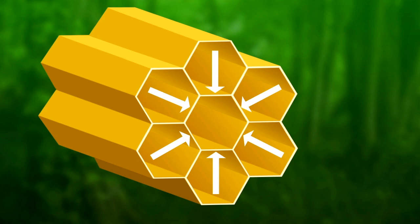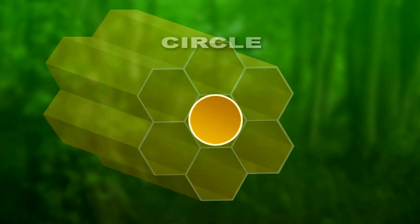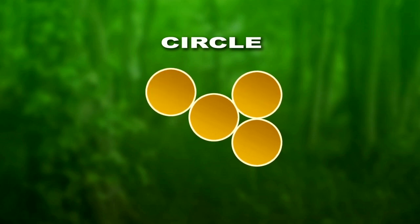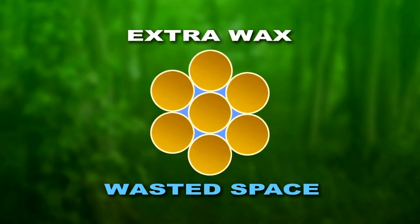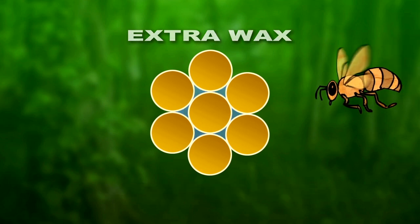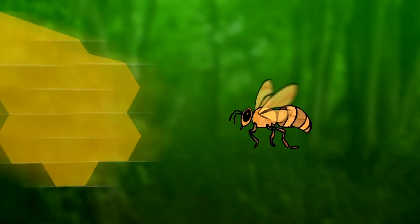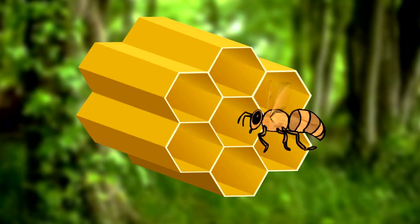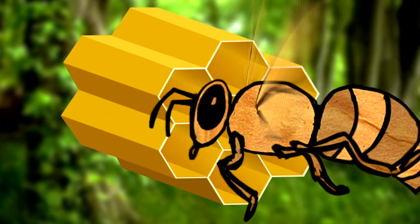See how each side is shared by two cells? Just imagine if bees used a different shape, like a circle. That's a lot of extra wax and wasted space, and it would be really easy to break apart. God knew what he was doing when he created bees and gave them the instincts and skills to build honeycombs.